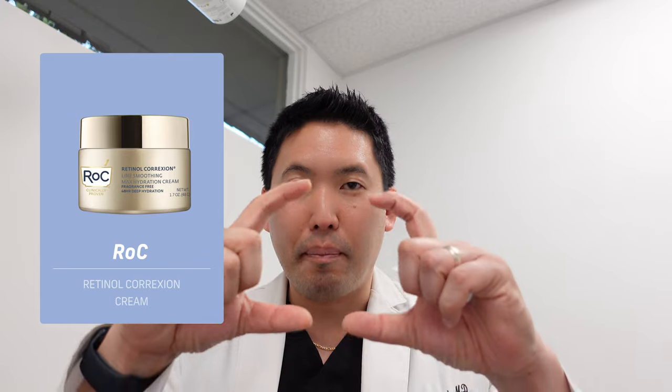Apply tretinoin over the entire face — a pea-sized amount — not as spot treatment. Not everyone tolerates prescription tretinoin, so over-the-counter retinol is an alternative. It's less potent and less irritating, but still evidence-backed for improving collagen production in the dermis. Good retinol options include ROC retinol, Olay Retinol 24, CeraVe Resurfacing Retinol Serum, Kiehl's Fast Release Serum or Micro-Dose Serum for beginners, and my favorite — AlphaRet by SkinBetter Science, which combines lactic acid, glycolic acid, and a retinoid, and is quite gentle.